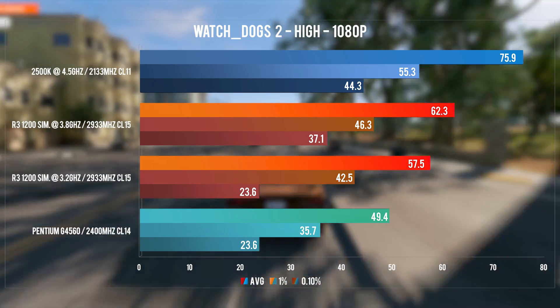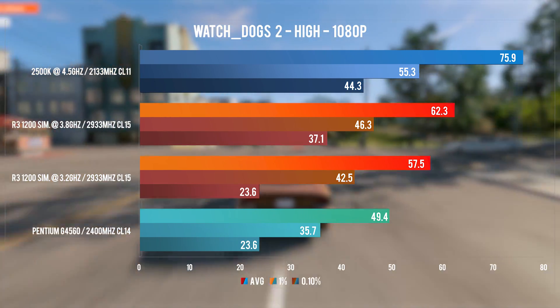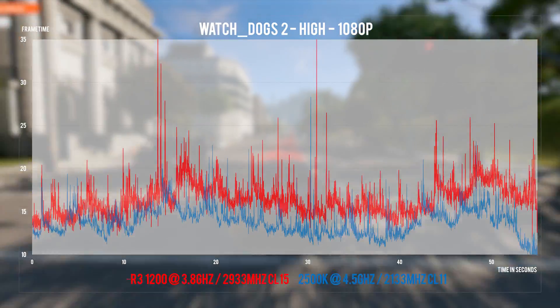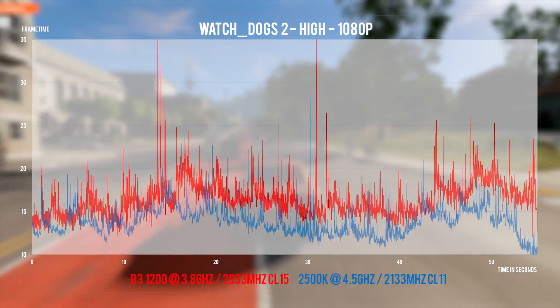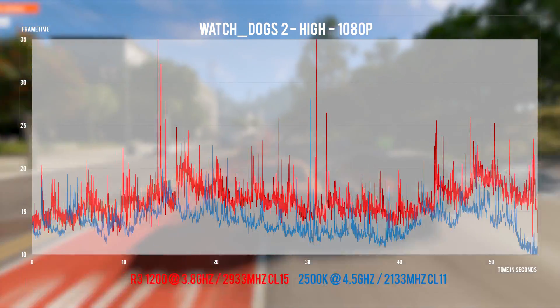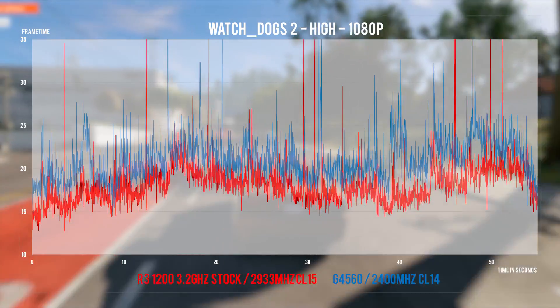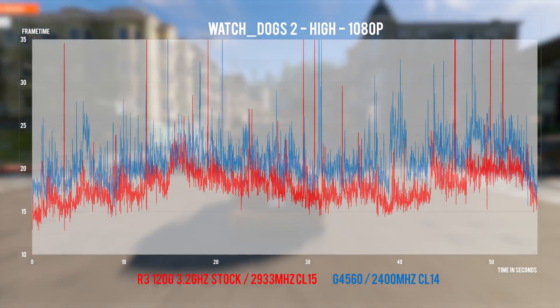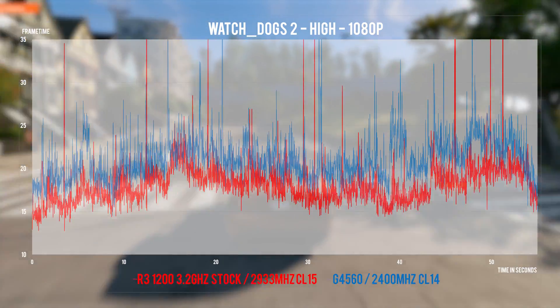Watch Dogs 2 loves high core counts, so it's nowhere near performing at its best on the GTX 1070 regardless of the CPU. Both the G4560 and the stock Ryzen 3 see quite a small 0.1% low. On the frame time analysis, I did get some spikes with the overclocked Ryzen 3 that were not present on the 2500K, which actually looks rather good in this game. Both the G4560 and the stock Ryzen 3 show random spikes as well as inconsistent frame pacing.